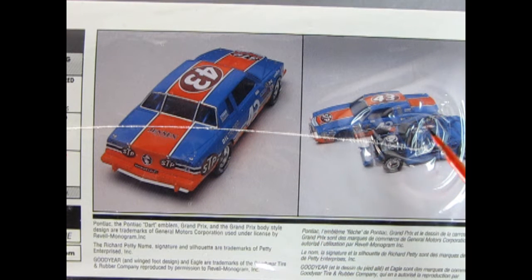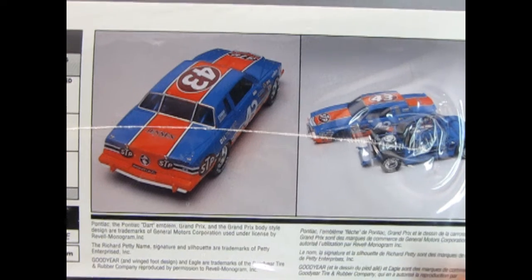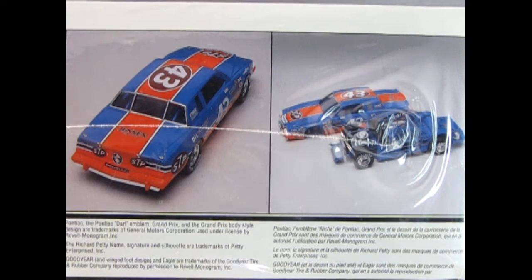And here we've got the body with the frame off so you can see the full frame. Unfortunately, there's a big shrink wrap bubble right in here, but that just means that this kit has not been opened in any of that time.